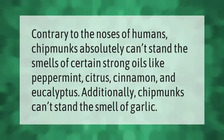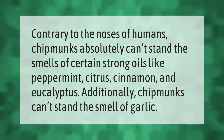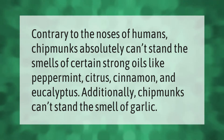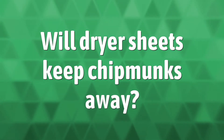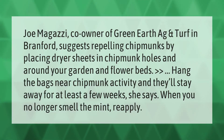Contrary to humans, chipmunks absolutely can't stand the smells of certain strong oils like peppermint, citrus, cinnamon, and eucalyptus. Additionally, chipmunks can't stand the smell of garlic. Joe Magazzi, co-owner of Green Earth Ag and Turf in Branford, suggests repelling chipmunks using these scents.